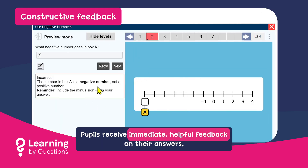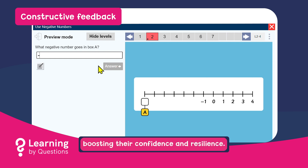Pupils receive immediate, helpful feedback on their answers, boosting their confidence and resilience.